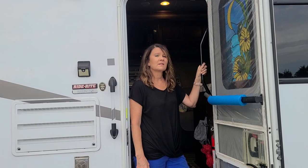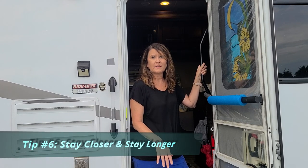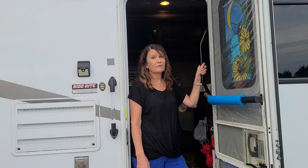As simple as it sounds, one of the things you can do is camp closer to home and stay longer. The less time you spend on the road, the more fuel you'll save.